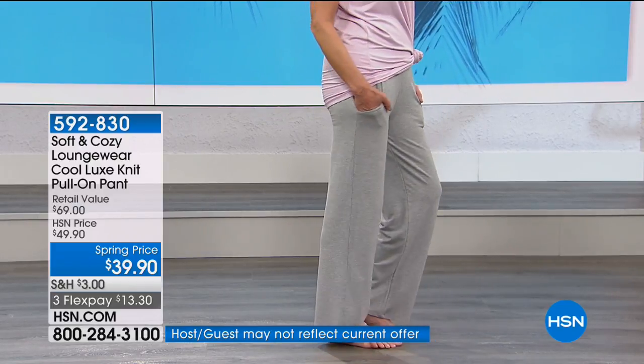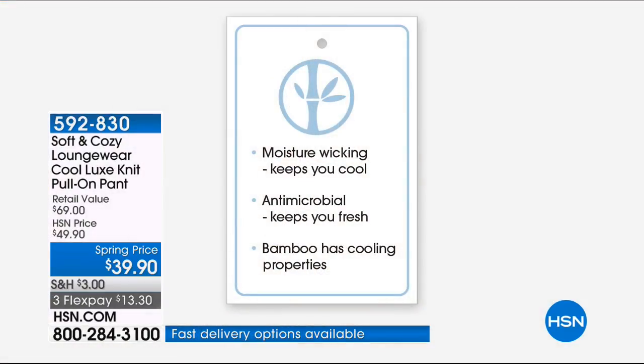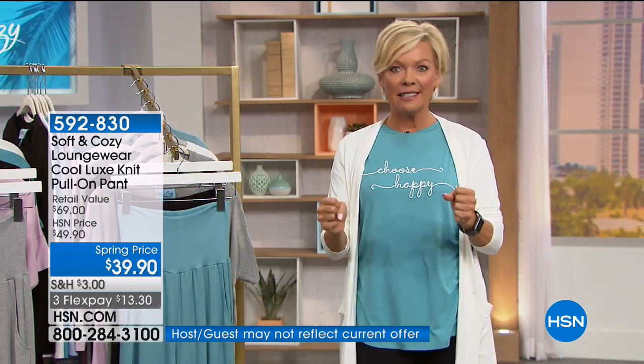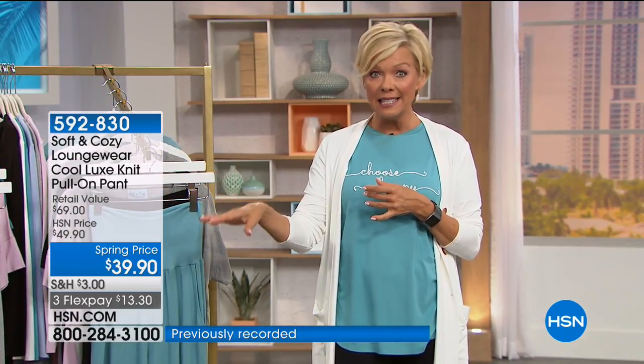This is the same moisture-wicking fabric we're talking about with the Today's Special. It's going to be a hot summer, so you might as well get fabric that's going to work for you to cool you down and keep you fresh. It really just has its own natural cooling properties — that's just the nature of bamboo. Bamboo is typically very expensive, so these prices are really an exciting opportunity.